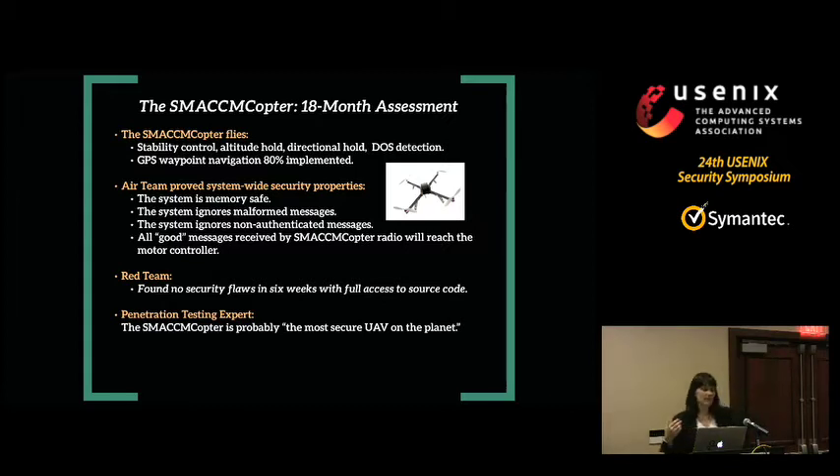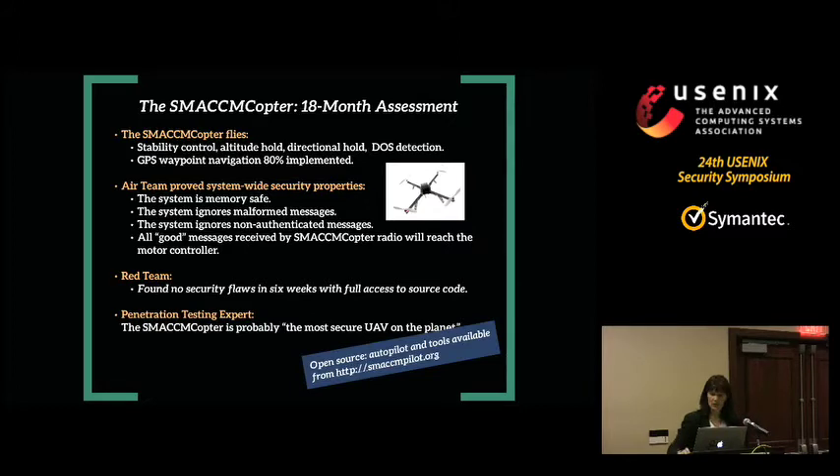The team was able to prove system-wide properties of the new quadcopter: the system was entirely memory safe; any malformed message would not be processed but just dropped — you couldn't fuzz-test the platform effectively; it ignored all non-authenticated messages; and all good messages that were received would eventually reach the motor controller. They couldn't prove that any message sent would be executed because a bad guy could jam the channel. This platform was then given to the red team, who had full access to the source code for six weeks, and at the end of that period they found no security flaws. A penetration testing expert at DARPA assessed that the copter is probably the most secure UAV on the planet, and it's all available open source.